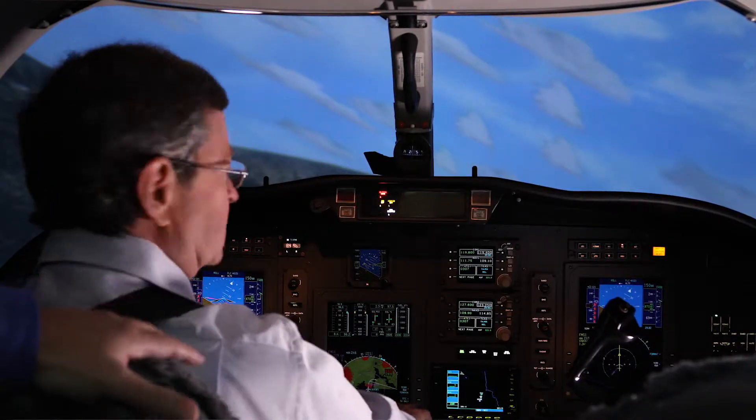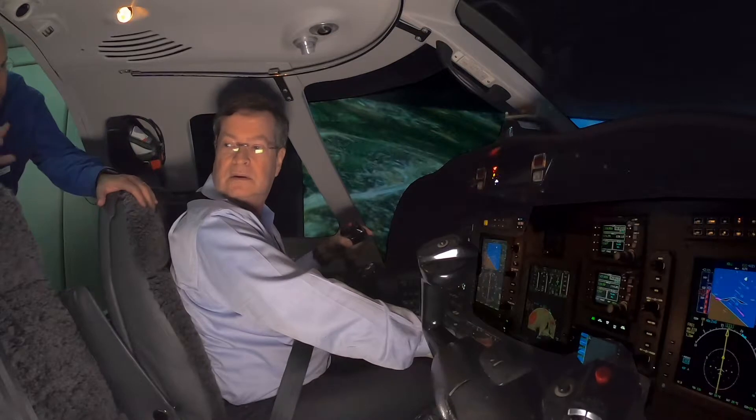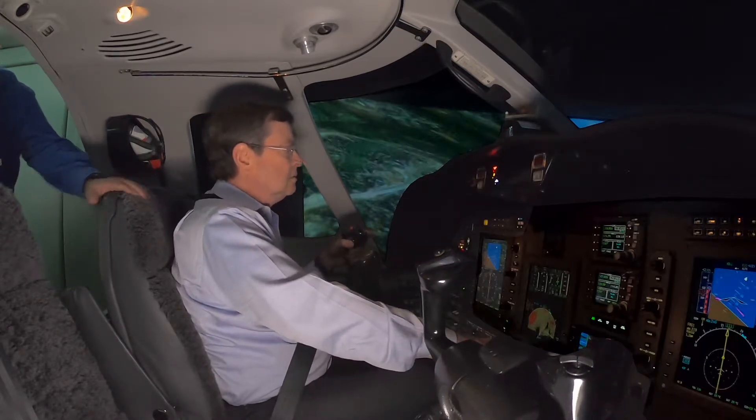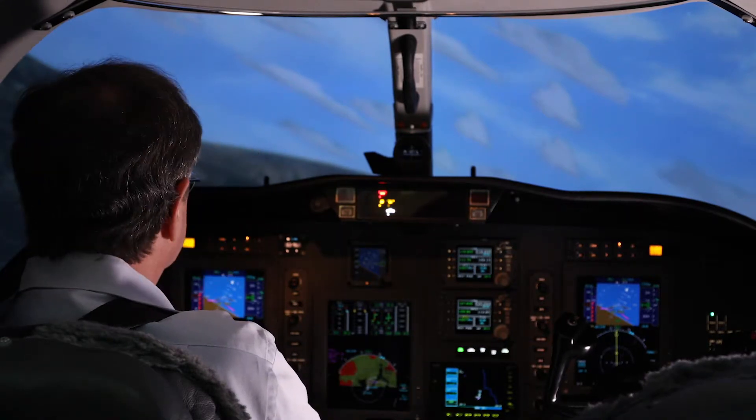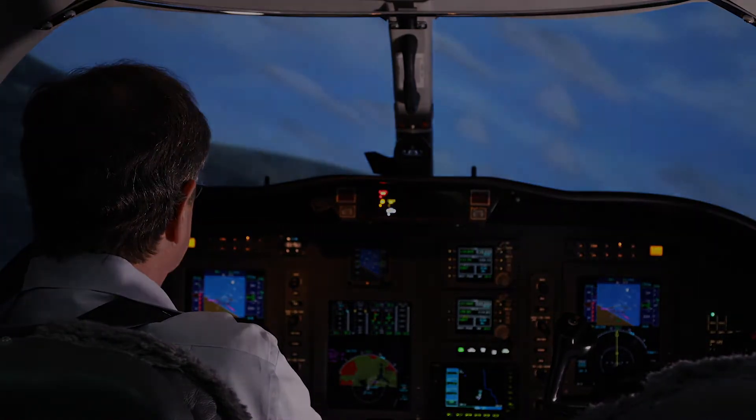Alright David, let's go ahead and freeze it and discuss that departure. David just saw how when things go bad, they can do so in a hurry. Let's see how using CJP SOPs can make for a safer departure.